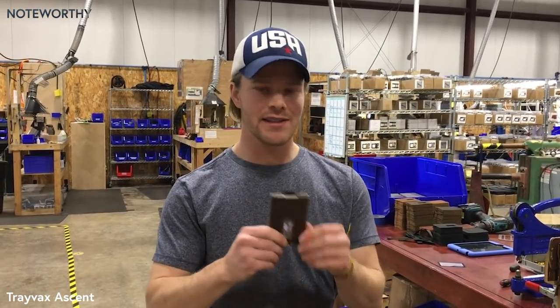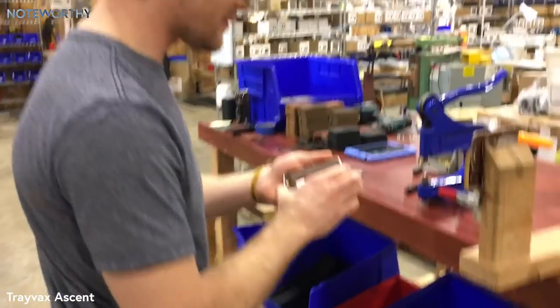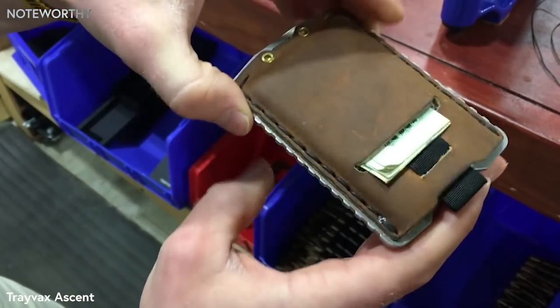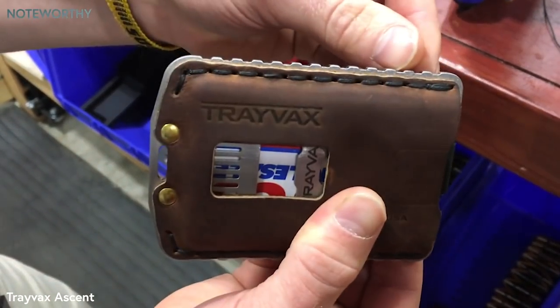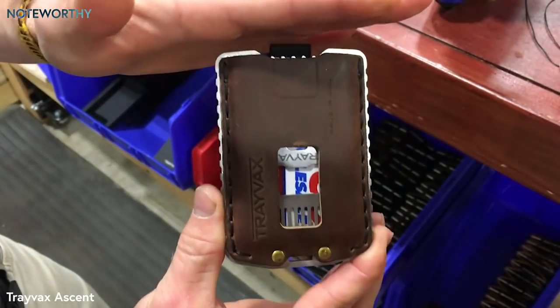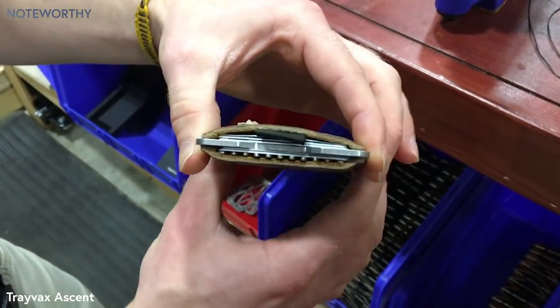Today I want to talk to you about the Ascent, which is our newest wallet. This is really an accumulation of all of the ideas that we've gotten from customers from our Element wallet. We've been selling our Element wallet for years now. This is using our top grain, 5-ounce top grain leather, and we've gotten better and better at getting very quality stitching on our products — we're stitching this whole thing by hand. It has the same 65-year heirloom warranty that all of our products have. You'll see that it's a lot more slim and low profile than the Element wallet, and you'll see how thin it is as well.